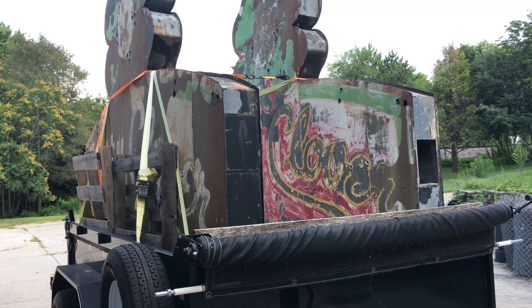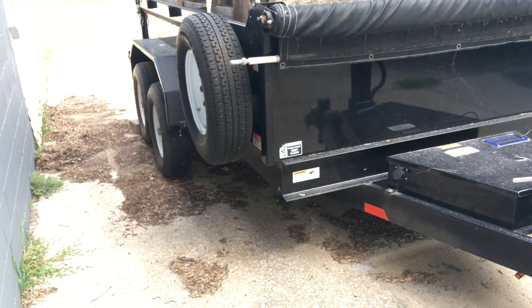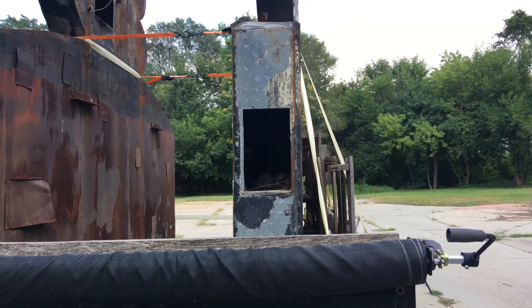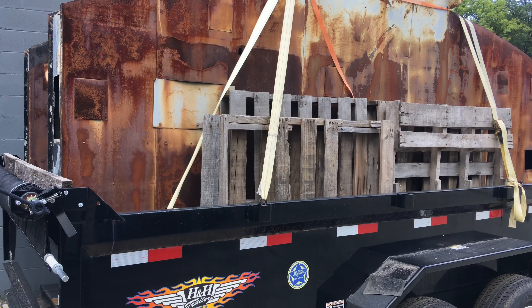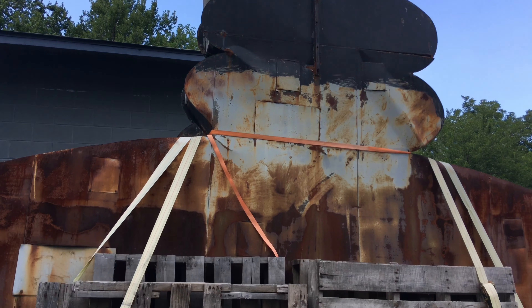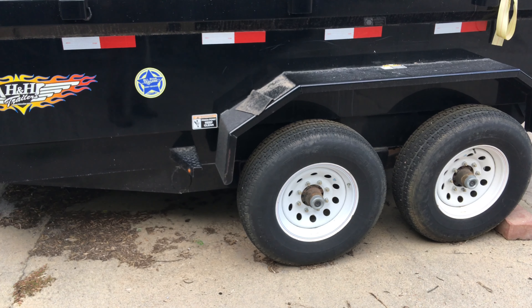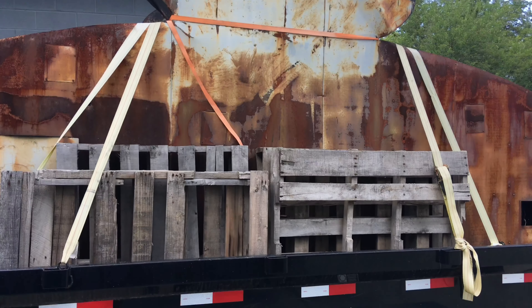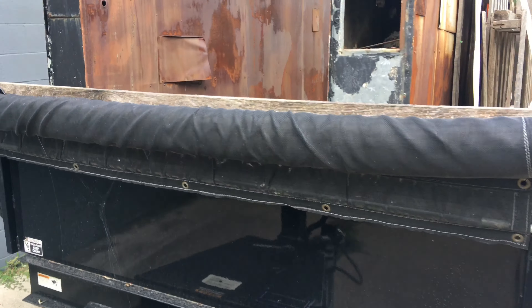I got them almost a year ago. The problem is the height plus the height of this trailer makes them a little too tall to get into the shop. I also had to figure out a way to move them around in the shop when I got them there.